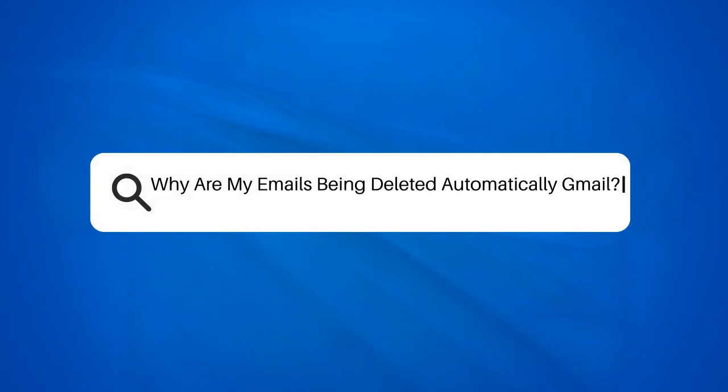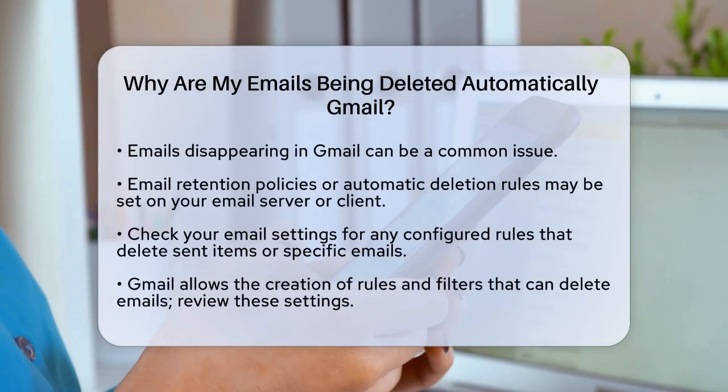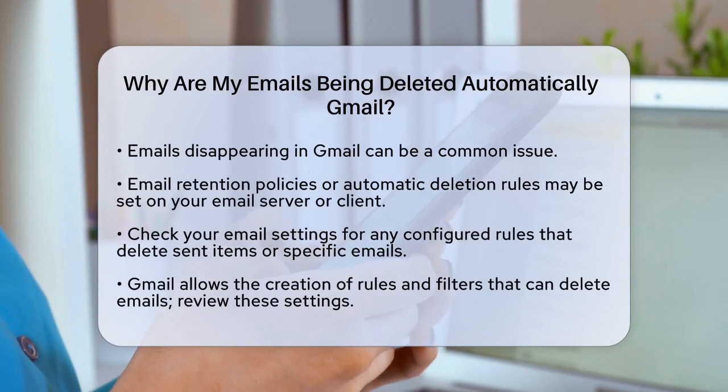Why are my emails being deleted automatically in Gmail? If you're wondering why your emails are vanishing into thin air in Gmail, you're not alone. Let's figure out what might be going on.